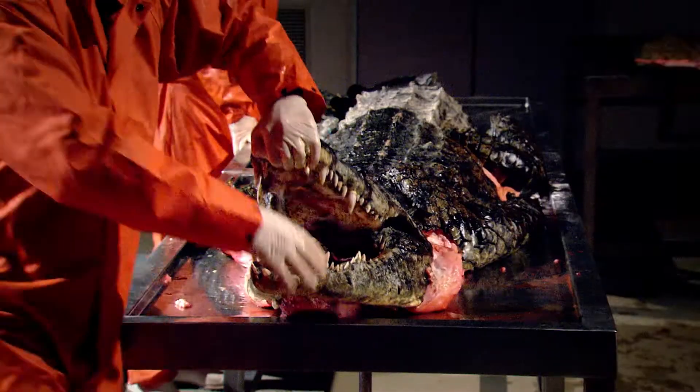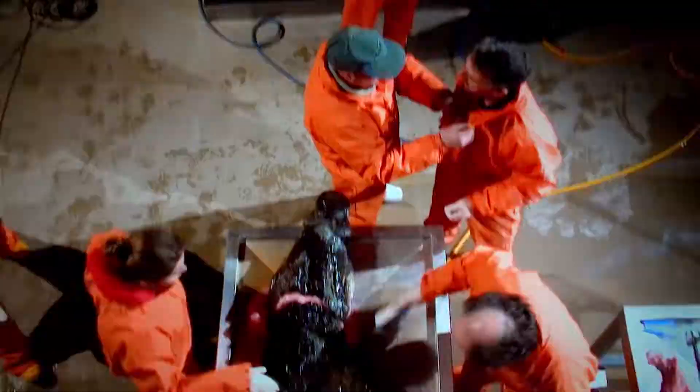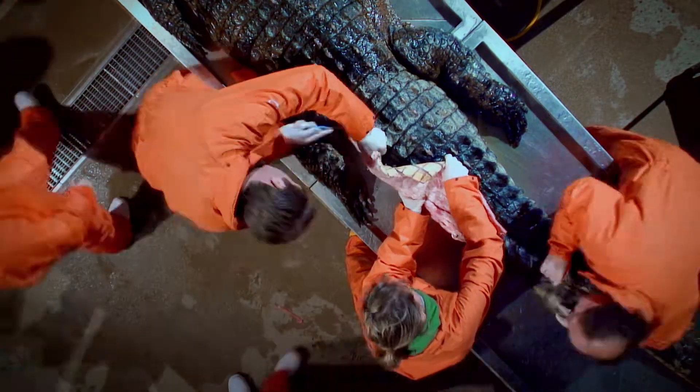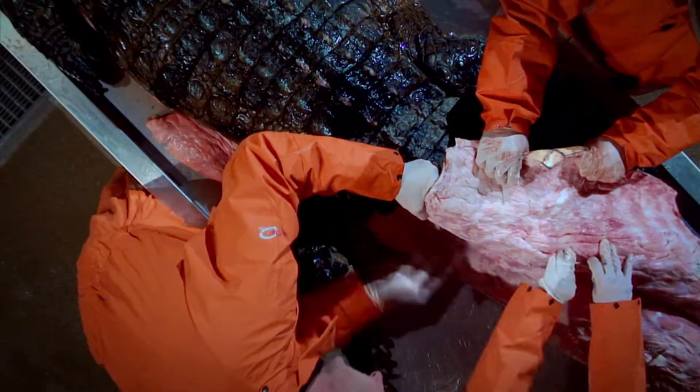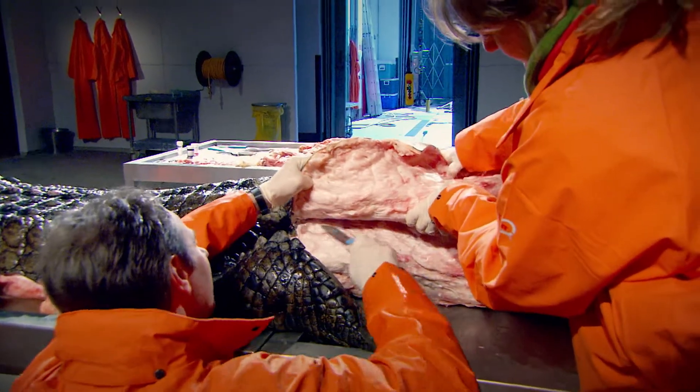We've seen that the croc's head is equipped with the hardware it needs to trap and kill its prey. But first it has to catch that prey. And to do that, it uses a huge piece of anatomy representing almost half of its body — its tail.